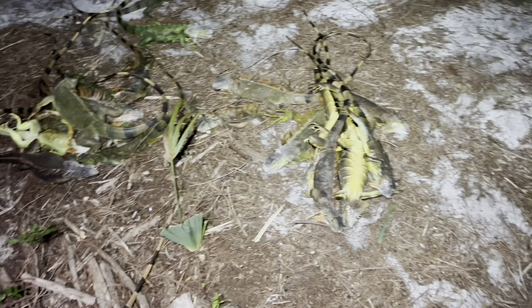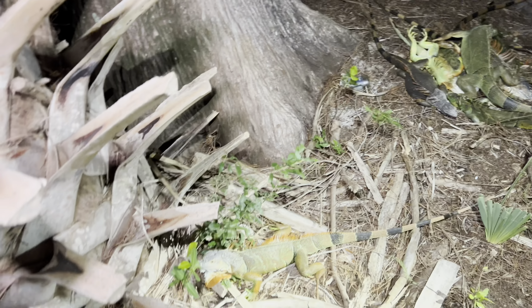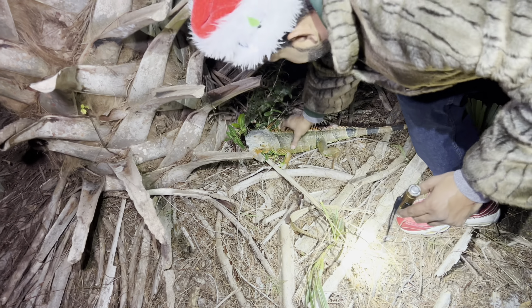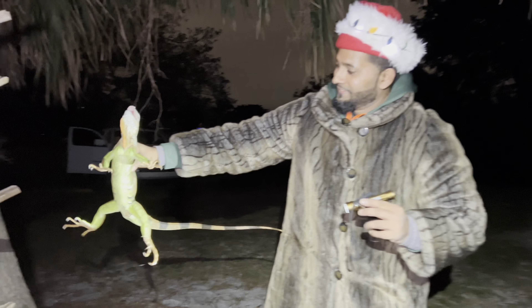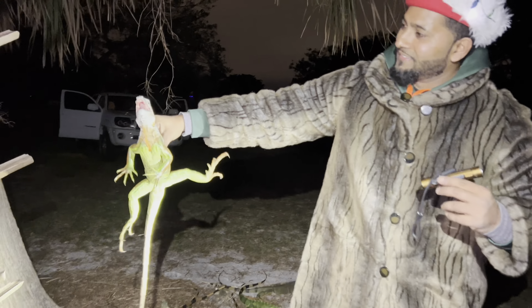Add that to that pile right there. Now we got two piles. Just add them right there. This one's kind of still a little lively. Oh, he sure does got a little life to him now, boy. Watch out for that tree gator. He's got a little life to him, man. Out of all of them.